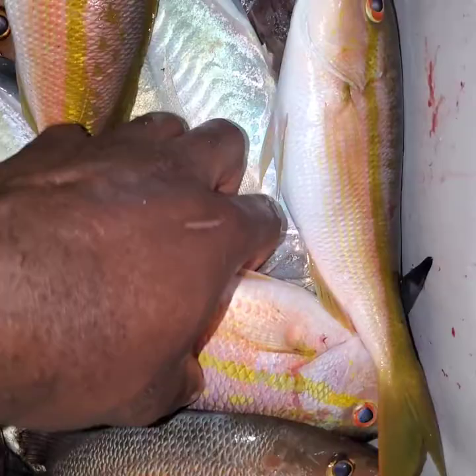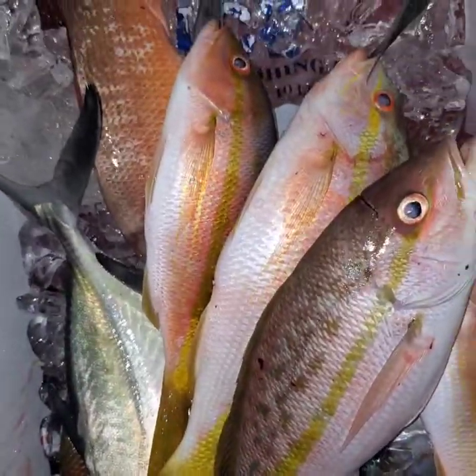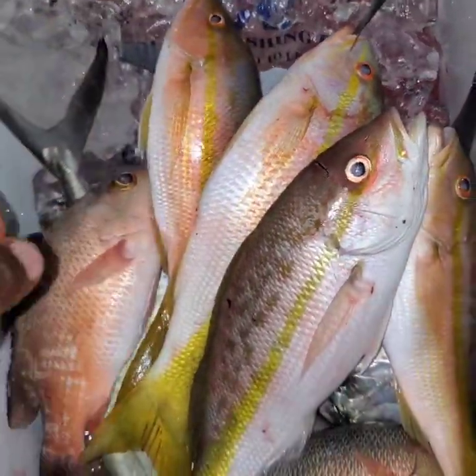Nice yellowtail snappers — caught a mangrove also.